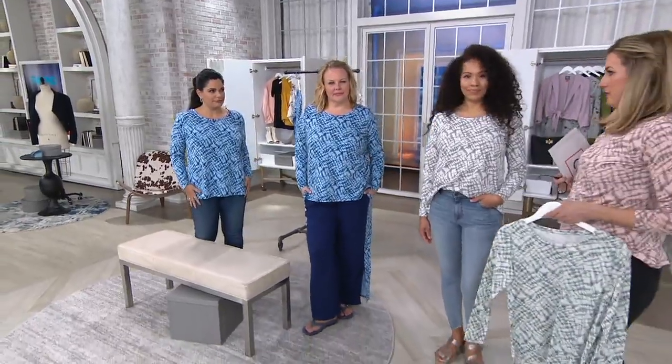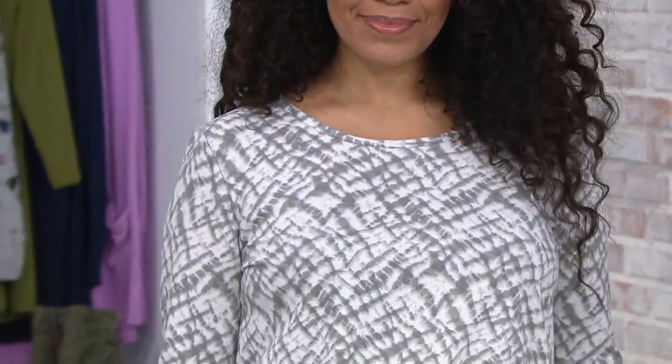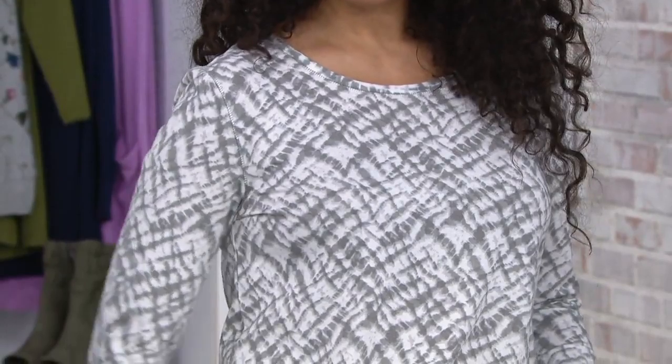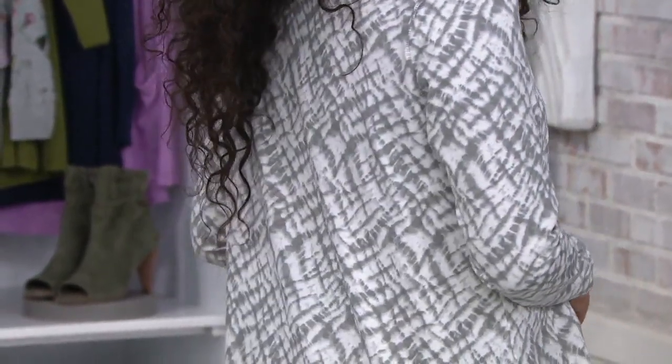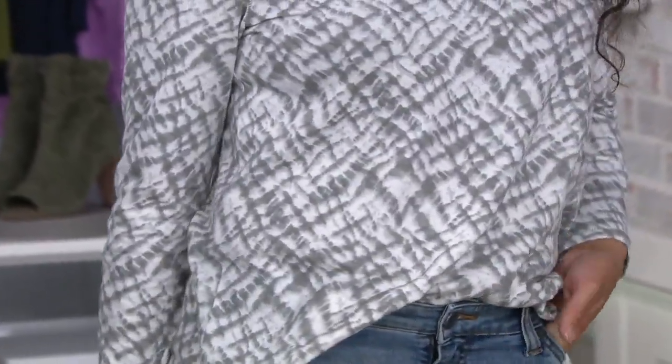Tie-dye was never really my thing because sometimes it felt like a little too much, but this is more tastefully done — I completely concur. By the way, the easy pay on your screen will also expire when the price goes up at the end of this show.